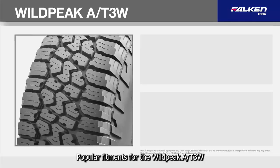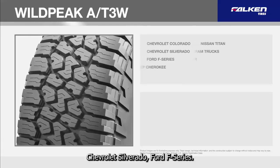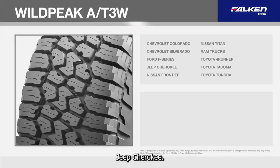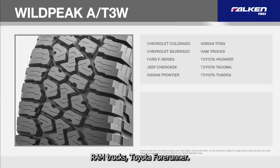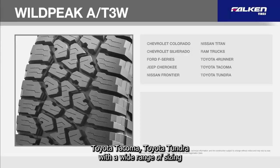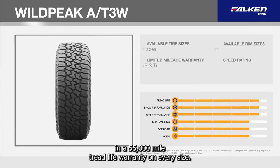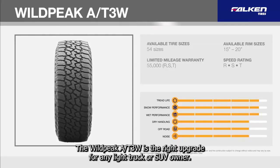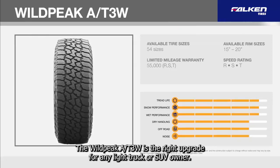Popular fitments for the Wild Peak AT3W include Chevrolet Colorado, Chevrolet Silverado, Ford F-Series, Jeep Cherokee, Nissan Frontier, Nissan Titan, Ram Trucks, Toyota 4Runner, Toyota Tacoma, and Toyota Tundra. With a wide range of sizing and a 55,000 mile tread life warranty on every size, the AT3W is the right upgrade for any light truck or SUV owner.